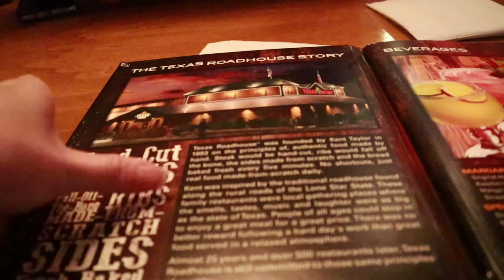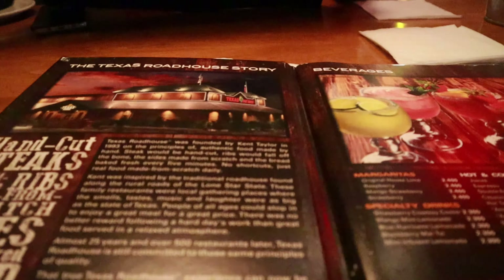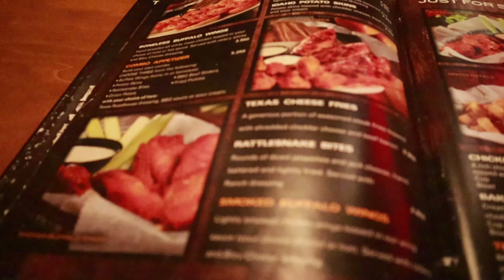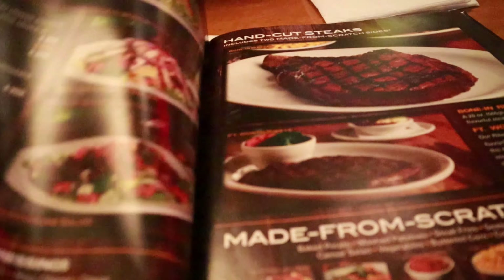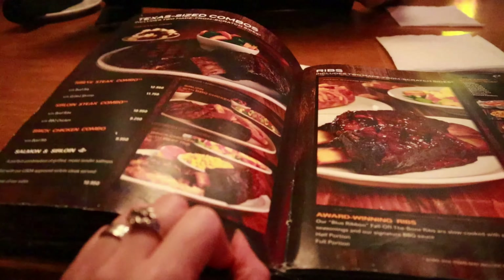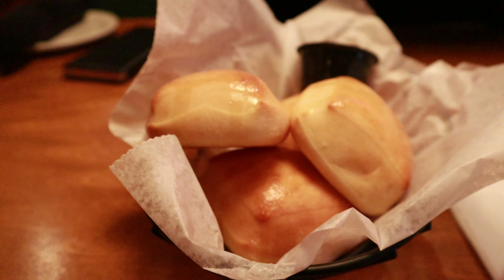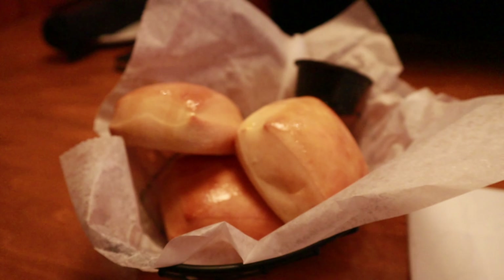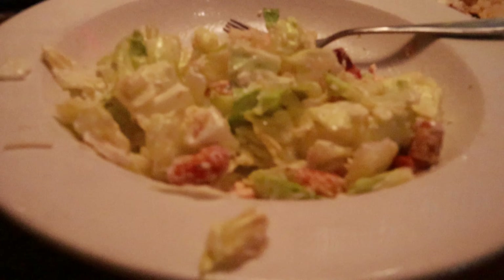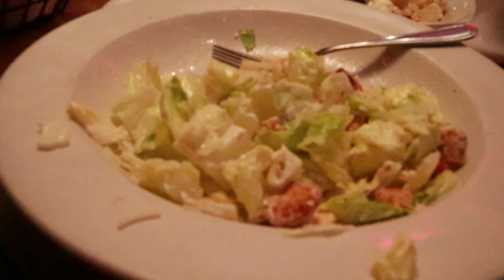And this is the menu. Marami kayong mapipilian dito. Pero inorder lang namin salad with salmon, kasi ayaw namin ng steak — masarap din yung steak nila dito, pero ayaw namin. And yung homemade nila na tinapay, grabe ang daming butter guys. Tapos, paubos na yung aking Caesar salad with salmon. Masarap siya.